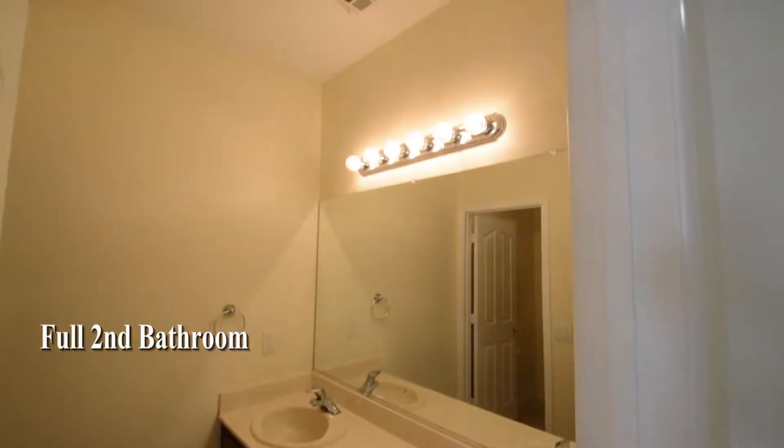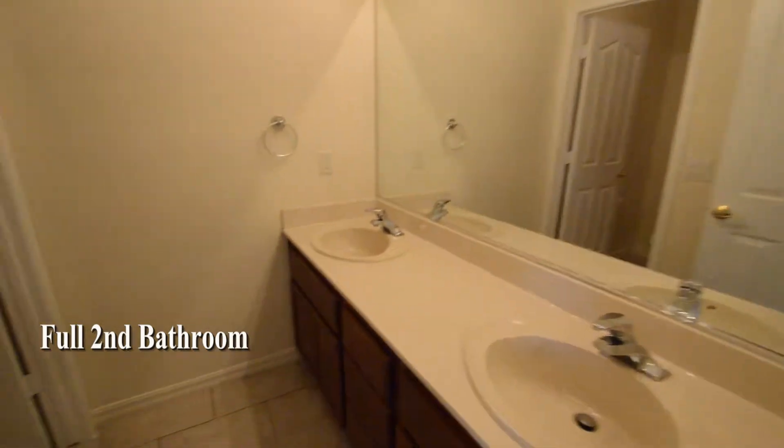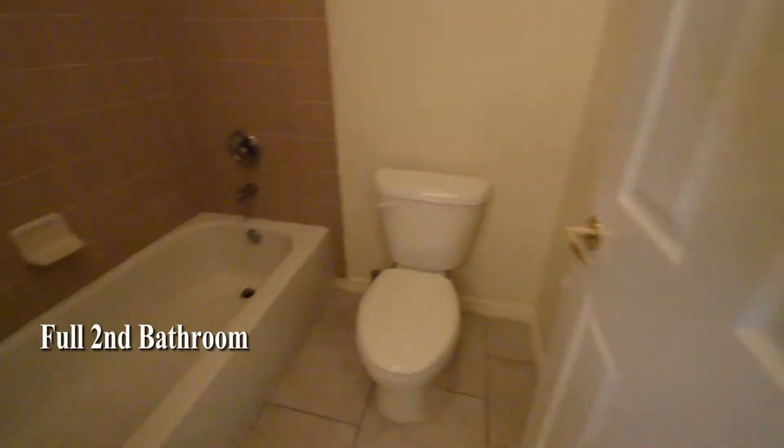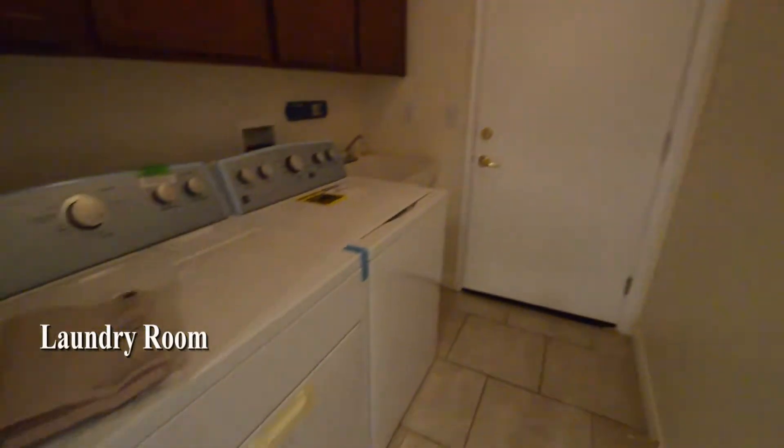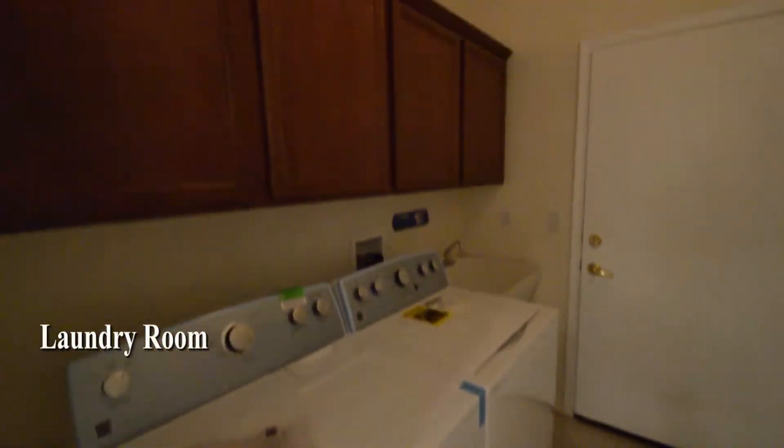The full second bathroom has a tile floor, double sink vanity, and a water closet with a tub-shower combo. The laundry room has storage cabinets, utility sink, and a washer and dryer included in the rent.